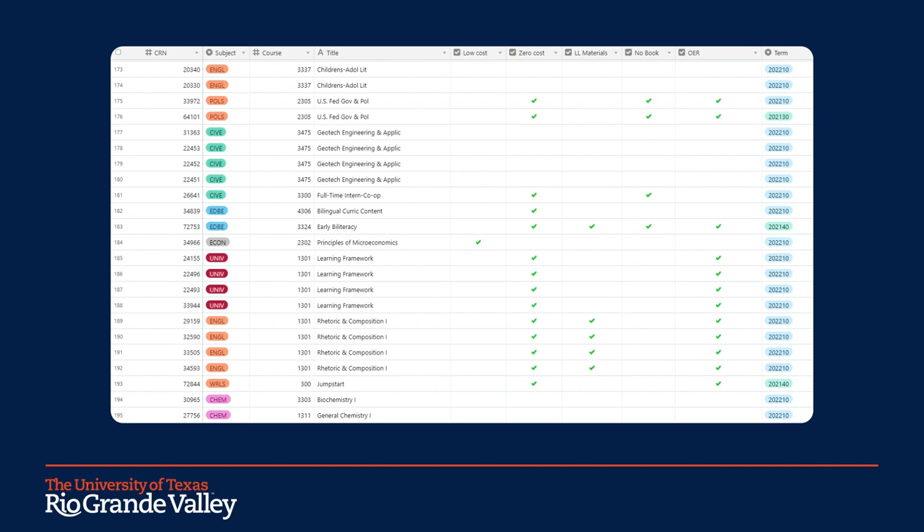Once the faculty have input all their information in the course materials reporting form, we receive an automated report weekly of all the updated information. The reporting form is always live to allow faculty to make updates as needed. The data is then taken from the Excel spreadsheet and pasted into Airtable. Airtable is a relational database that allows easier utilization of the data sets provided. Here you can see some of the information that is collected from our faculty. This is the data in its raw form, and at a glance, we can see which courses are marked zero cost or low cost, and if the faculty member is using library-licensed materials, OER, or no textbook for each assigned semester.